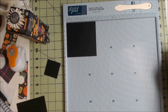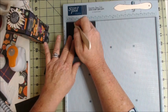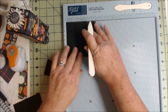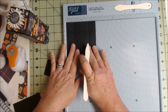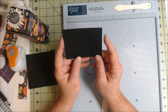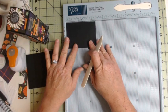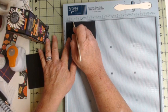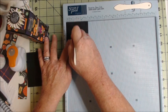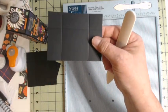Our four by four piece goes into the scoreboard and on all four sides you're going to score at one inch — same size for any size box. For the three by four piece, start on the four-inch side and score at one inch, turn to the three-inch side and score at one inch, then turn back to the four-inch side and score at three inches. That's all — you don't want that fourth score line.